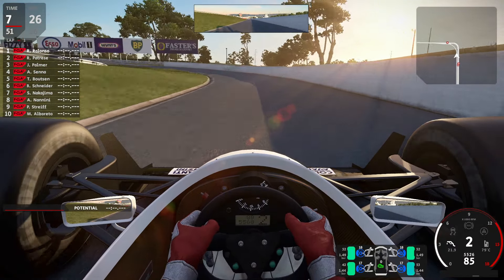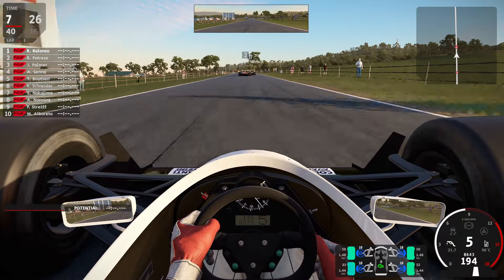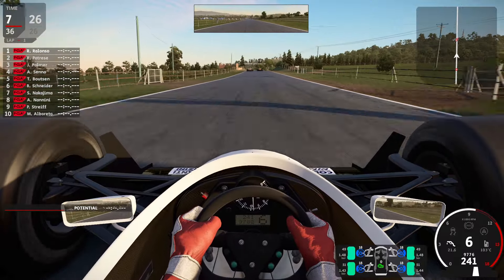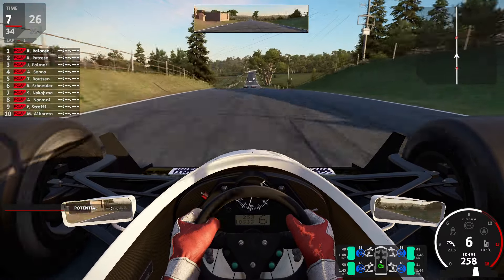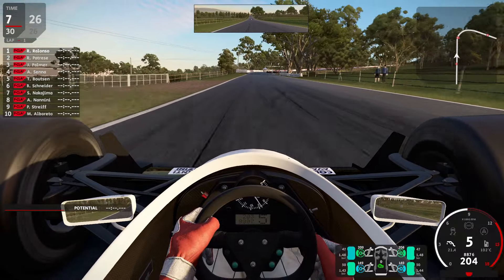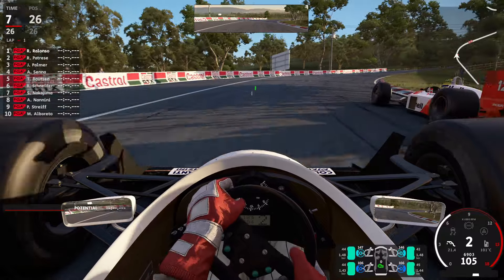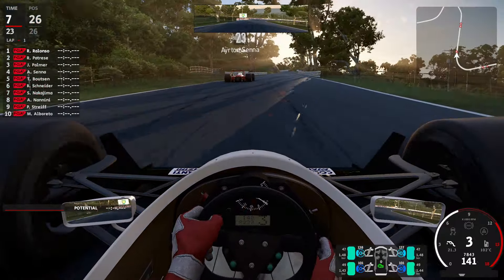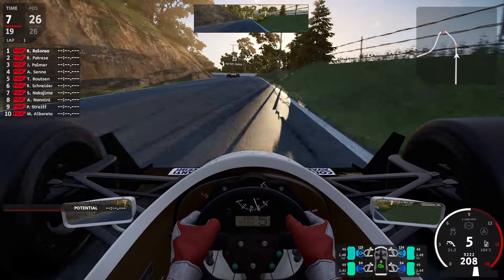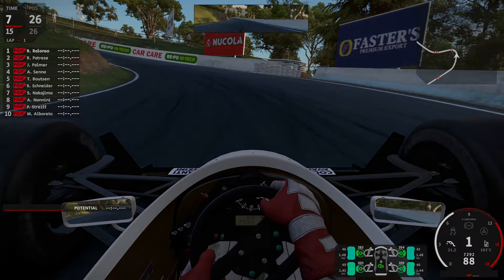Setting us onto the track as the two Ferraris of Berger and Alboreto pass us with stone-cold tires. We are on the back straight here, into sixth gear, totally changing down to second for the first corner. We still have to get into the mood — we are bloody beginners here today.